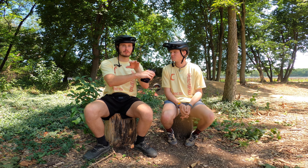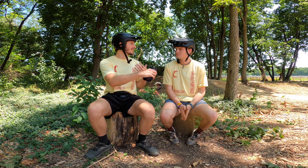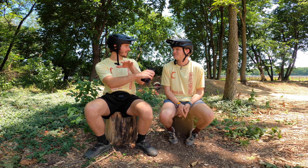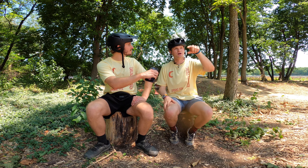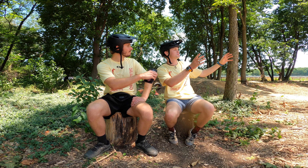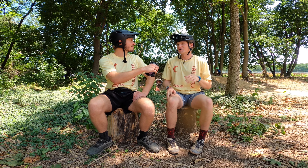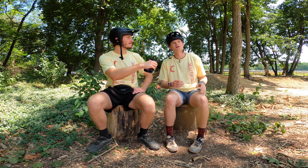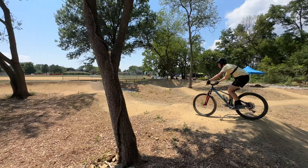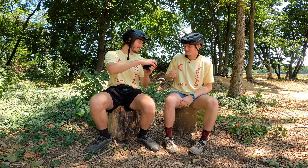We'll link Carlisle Pump Track's Instagram in the description so you can follow their future plans. Where the grand opening tents were this morning will become a kiddie track, scaled down from the main track, to help younger and beginning riders progress their skills. Eventually there will also be a full skills park in the woods behind the track, featuring skinnies, teeter-totters, rock gardens, progressive drops, and jumps. They're also looking to add more dirt to the track surface and improve signage.